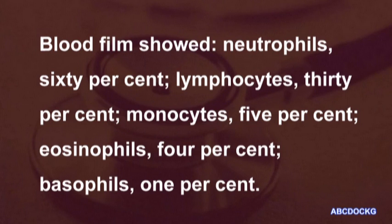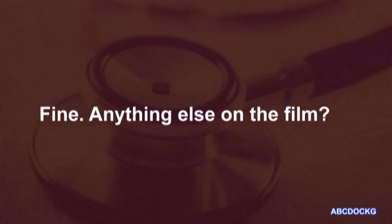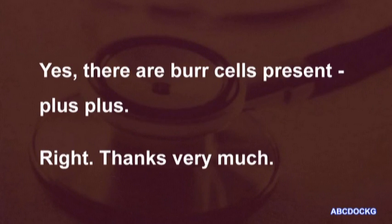Blood film showed neutrophils 60%, lymphocytes 30%, monocytes 5%, eosinophils 4%, basophils 1%. Anything else on the film? Yes. There are burr cells present, plus plus. Thanks very much. I've got that.